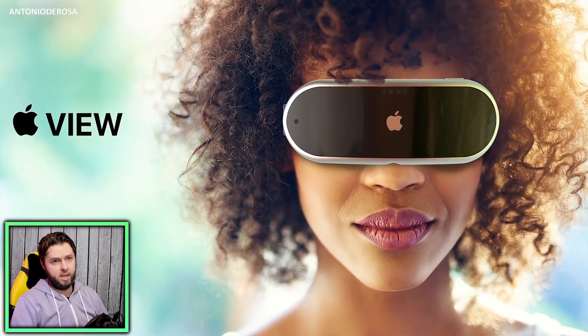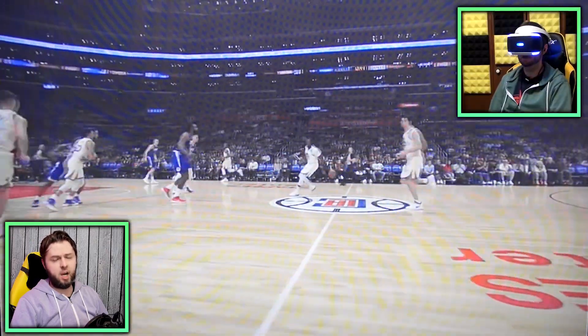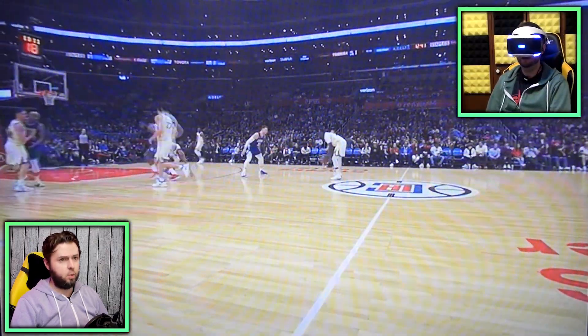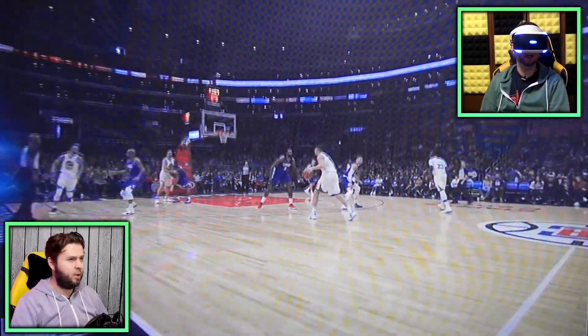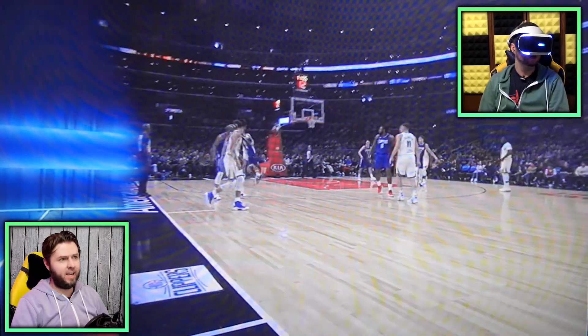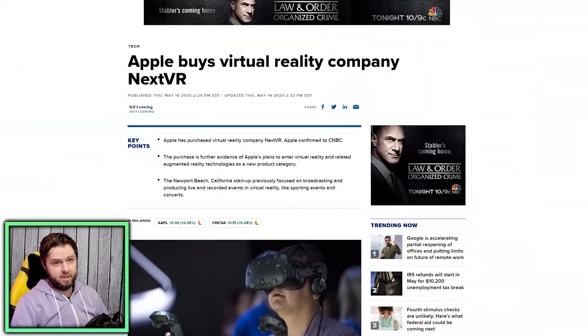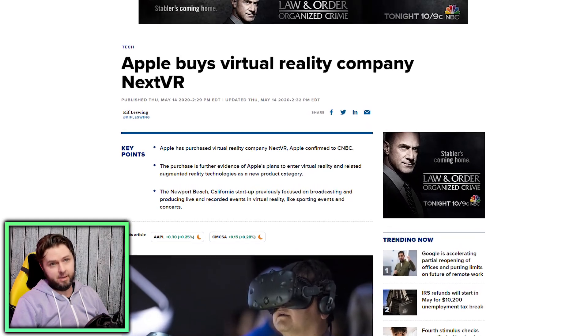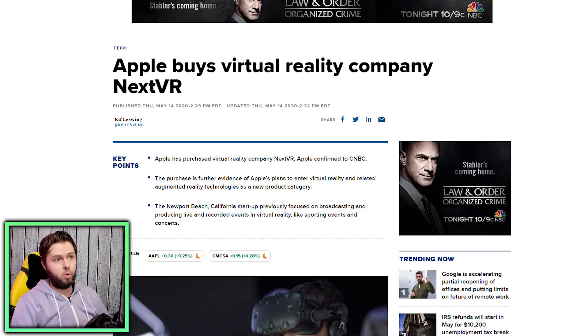A lot of people leave comments on my next VR video — which is about an app to watch live sports in virtual reality — asking how to get it or why they can't find it in the Oculus store. That's because Apple bought them, so Apple probably has that teed up as something to reveal alongside their upcoming headset. The world is watching.